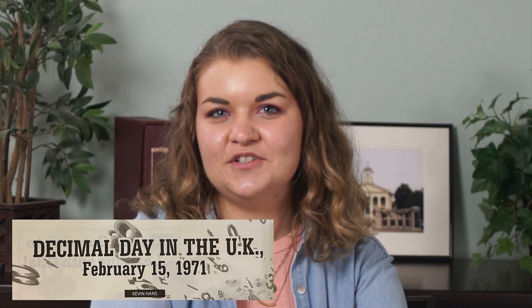What I really enjoyed about 'Decimal Day' was that Kevin covered a very difficult topic — the decimalization of currency in the United Kingdom — in a very interesting way. For example, it involves a lot of math, this shift from pounds, shillings, and pence to a decimal-based pounds and pence system, but he really offers a lot of context.